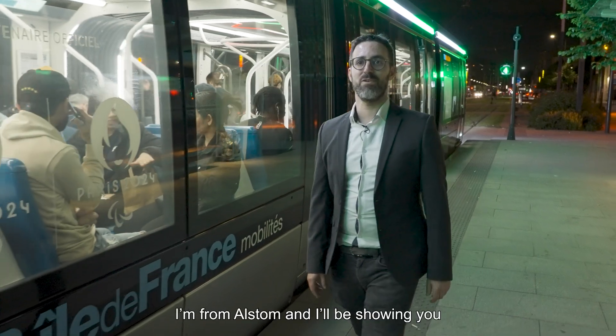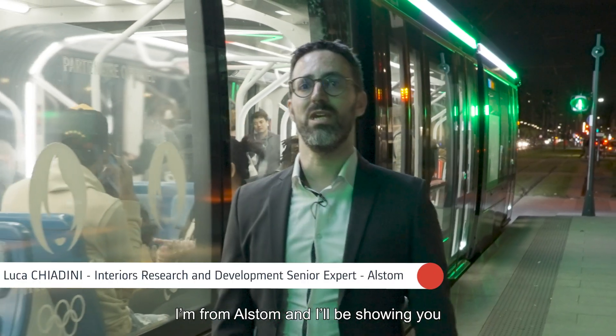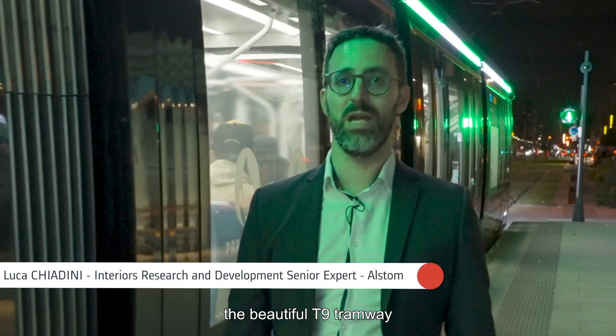Hi, I'm Luca, I'm from Alstom, and I'll be showing you the beautiful T9 Tramway in Île-de-France, Greater Paris.